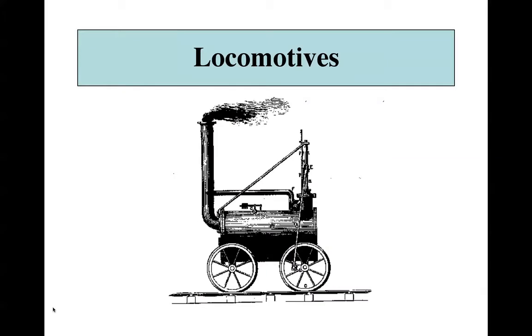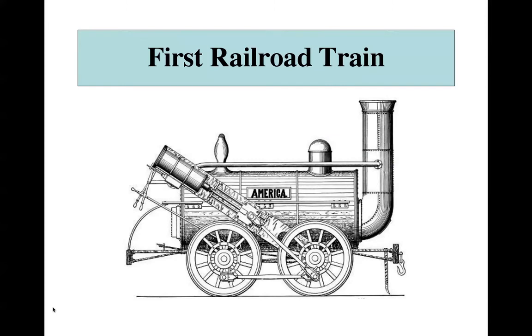Speaking of the railroad, the first step was creating a locomotive. A locomotive is simply a steam engine on wheels, and inventors were trying to improve the way of life — think of the scientific revolution. They first started with the railroad by creating a locomotive. The first railroad train began development in 1821 in England, and by 1830 they had completed the first actual railroad line.